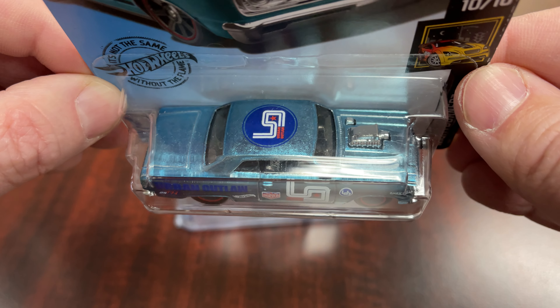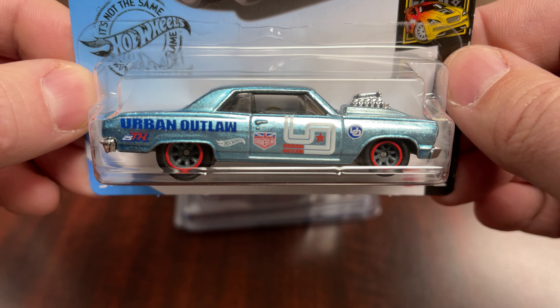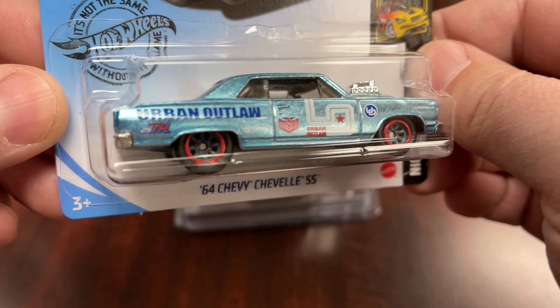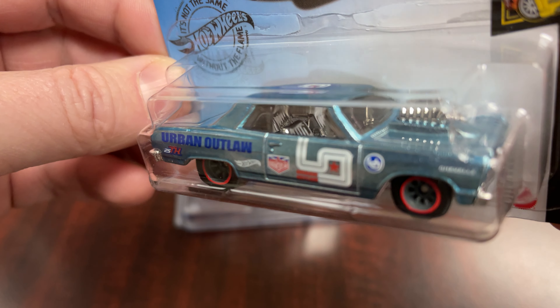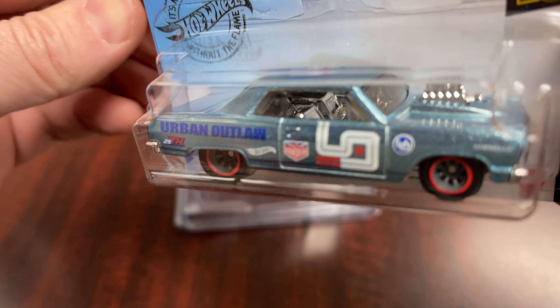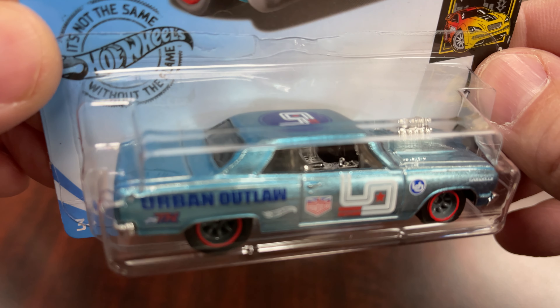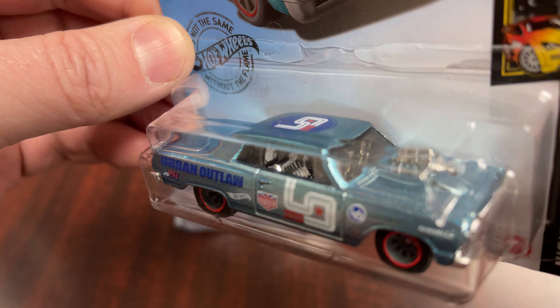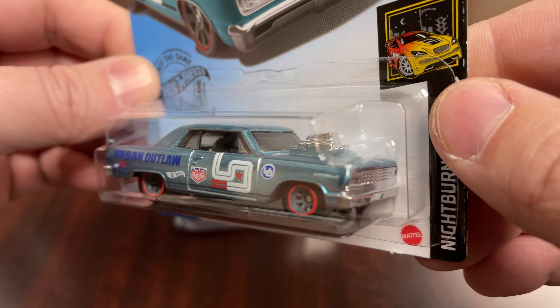We have Urban Outlaw tampos all over the car. This Super has a chrome interior — not black like I may have read somewhere, but definitely chrome. It's also got the chrome engine sticking out of the hood, which is always cool in the hot rod scene.